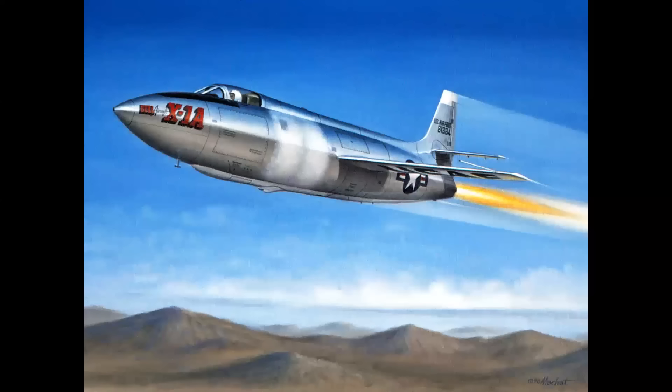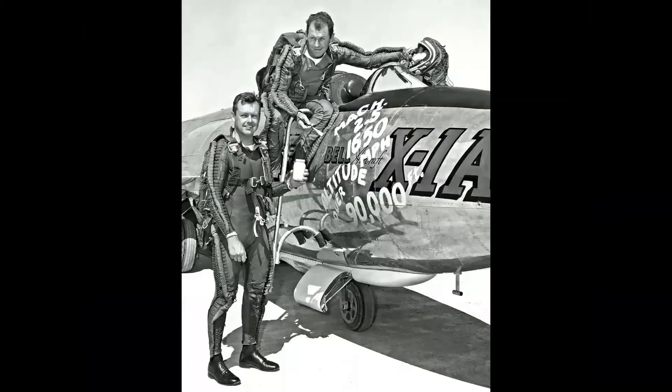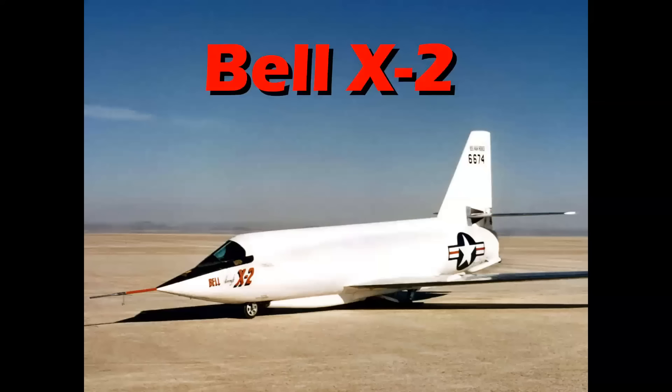Here is a good view of the extended fuselage on the X-1A — this is the airplane that Chuck Yeager flew to Mach 2.44. And here we see Yeager and Kit Murray painting nose art on the X-1A, connoting their record flights.